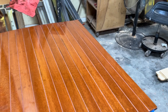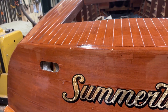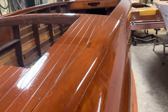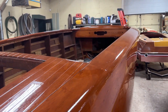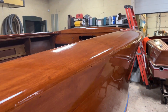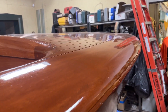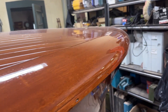And we will now, of course, be varnishing with Pettit Captain's Ultra Clear Varnish for the final 10 to 15 coats. I think finally you really get a sense of what we are going to drive out the door — in a month or so, maybe two.